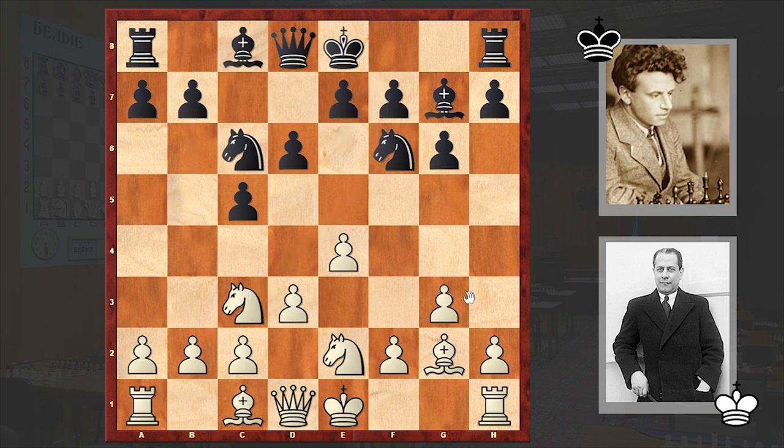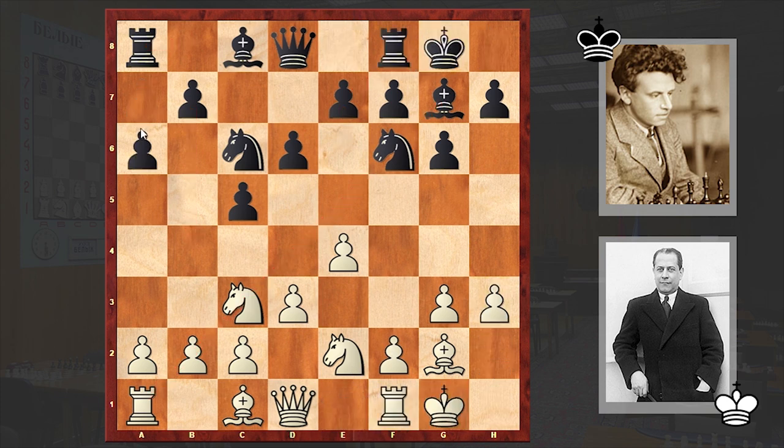But in the game we see Nf6, after which both players castled kingside. Then h3, a6 — this seems to be a bit time-consuming. Switching the rook into the attack as soon as possible and supporting it with a pawn storm is better. But instead we see a6.